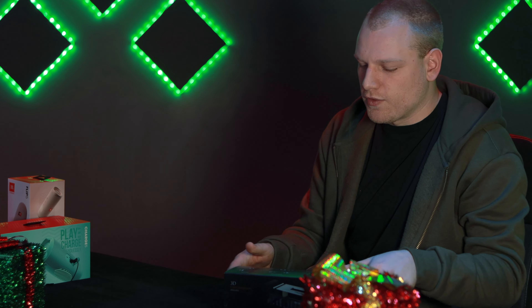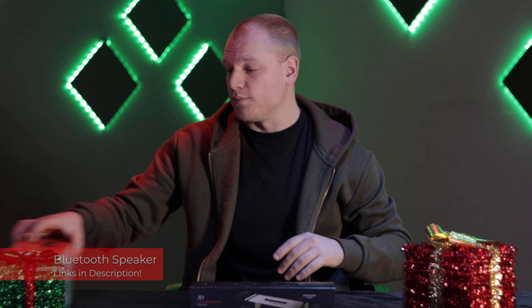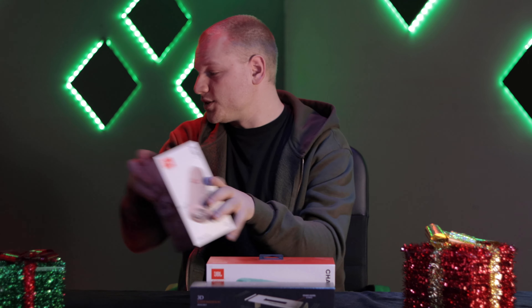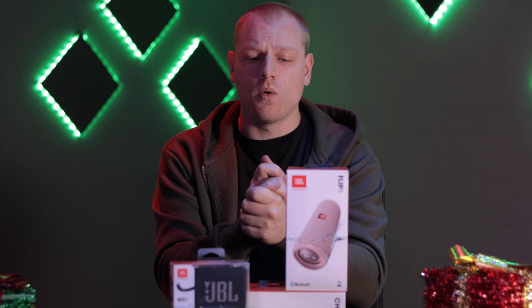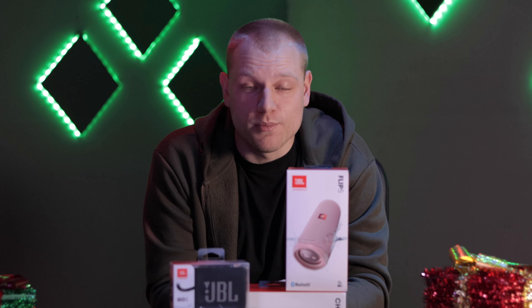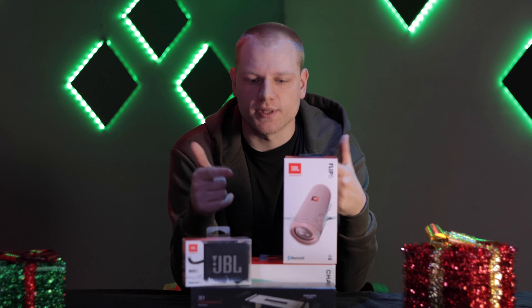Jumping in, the first thing we're gonna check out are Bluetooth speakers. This is one from V-Moda that sounds really amazing. We also have some from JBL that are great as well — this is the Charge 5, and we've got also the Flip and the Go. If you're getting a gift for somebody who really loves music and wants to hear their music in a nice, clean, clear way through a small speaker, something like this is perfect.